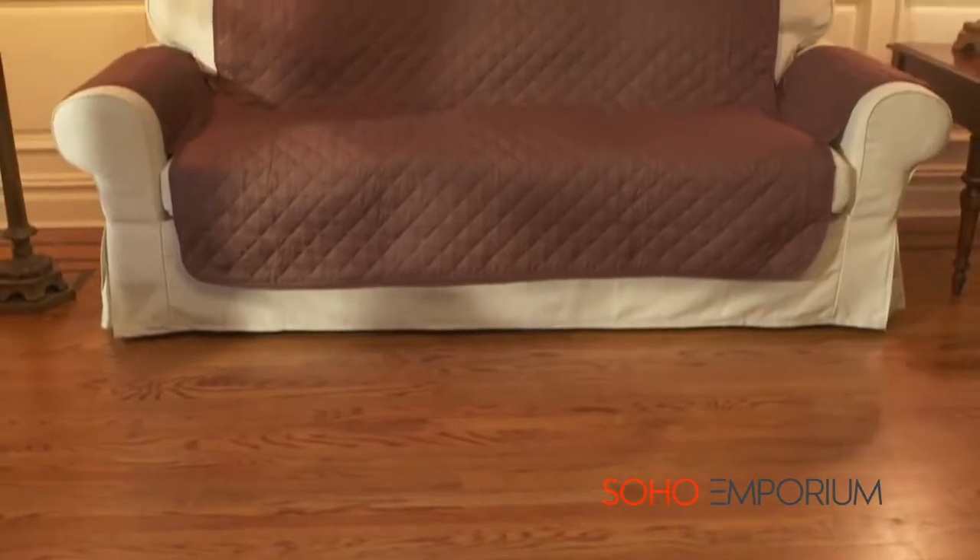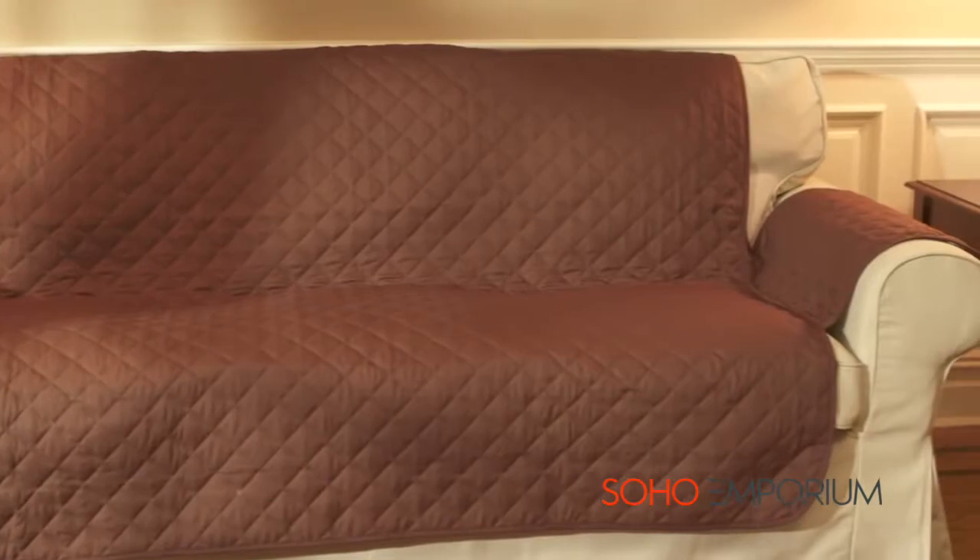Give your furniture a facelift with a real quilted cover — the easy way to keep your sofas, love seats, and chairs looking like new.